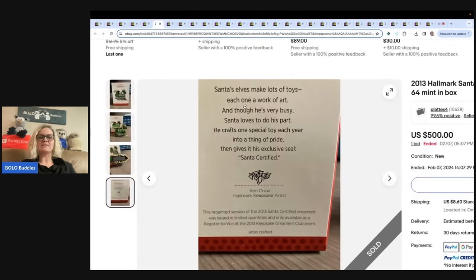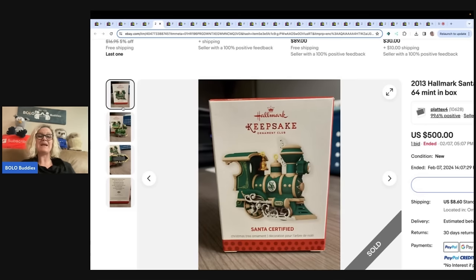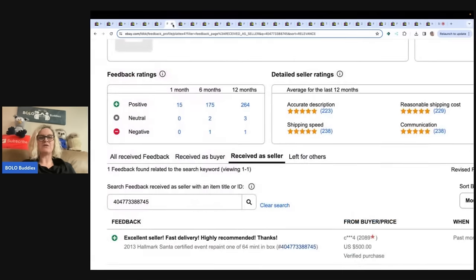Here it is on the back: 'The repainted version of the 2013 Santa Certified ornament was issued in limited quantities and only available at register to win at the 2013 Keepsake Ornament Club event.' This one right here is a choo-choo train, but that one looks very similar to the box, so I don't fully understand the repaint. If anybody has additional information, let me know in the comments — this was something I found by accident while researching. It is a 2013 Hallmark Santa Certified event repaint, one of 64, mint in the box, sold for $500.